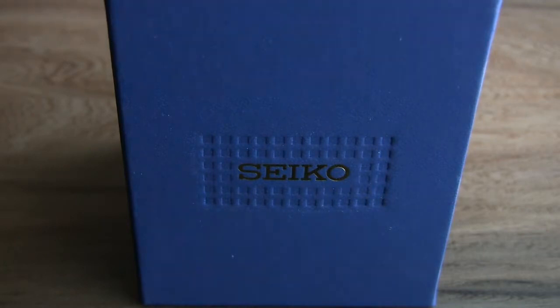There are obviously watch companies that are much more expensive, but as far as brand recognition goes, Seiko is one of the best. They're also in the electronics industry as a whole — I even have a metronome made by Seiko — so they've done a lot of different things.